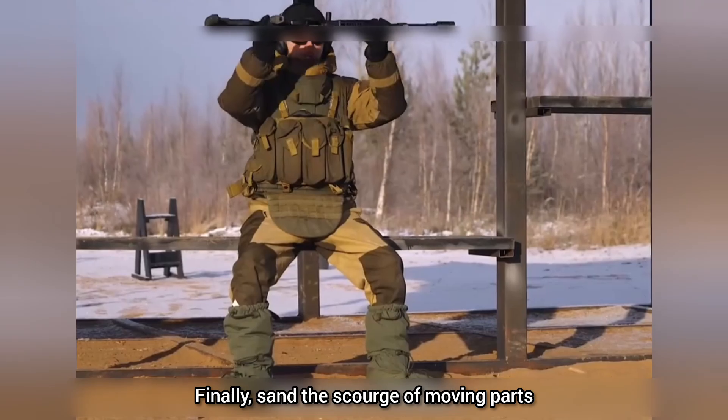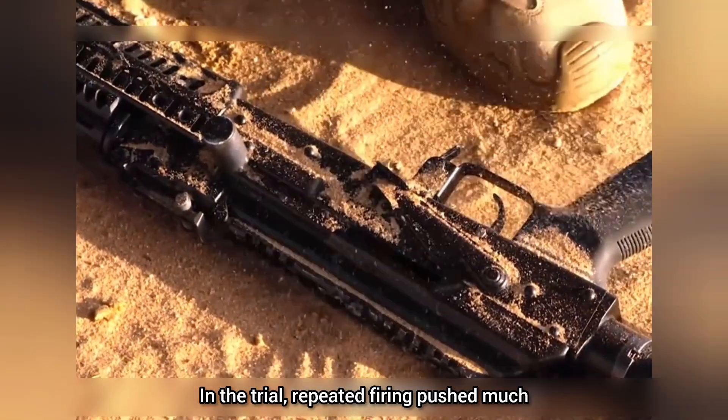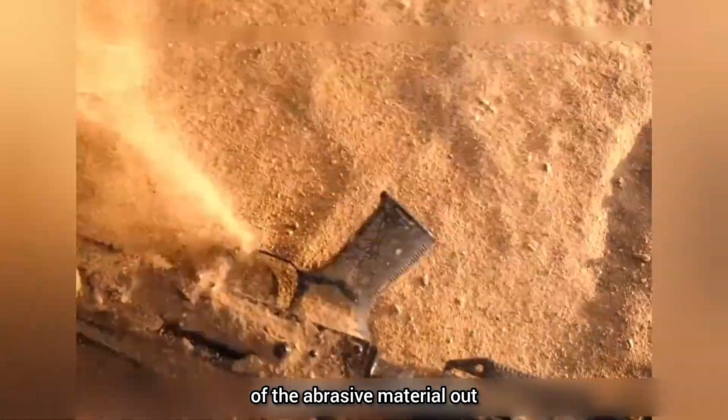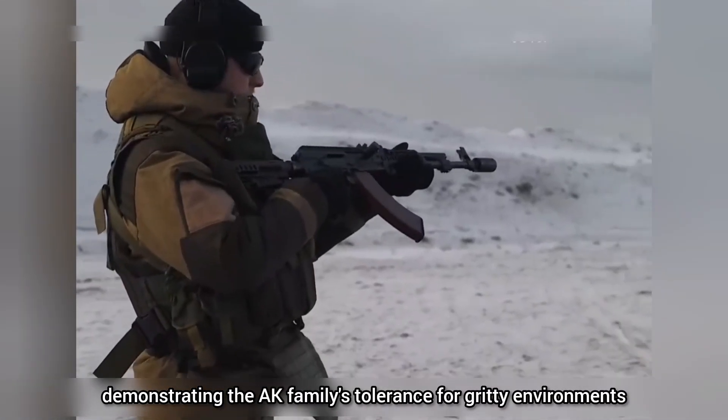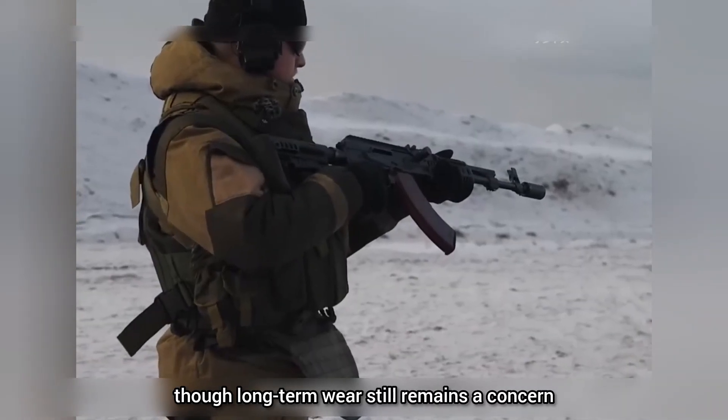Finally, sand — the scourge of moving parts. Fine particles infiltrate every crevice. In the trial, repeated firing pushed much of the abrasive material out, demonstrating the AK family's tolerance for gritty environments, though long-term wear still remains a concern.